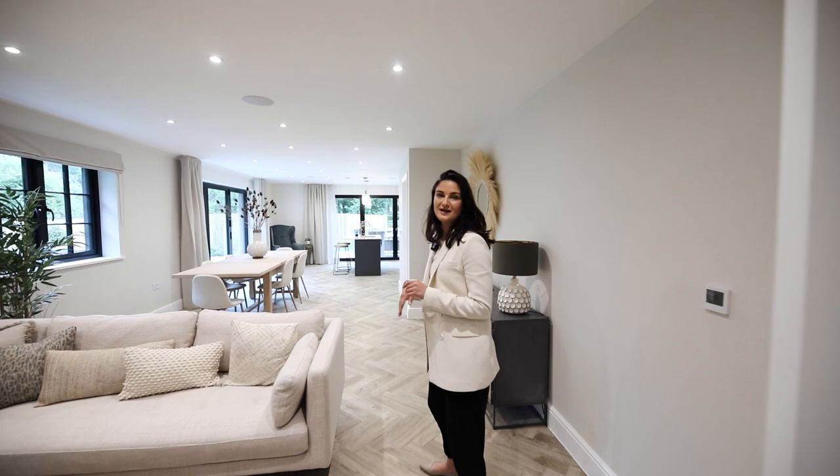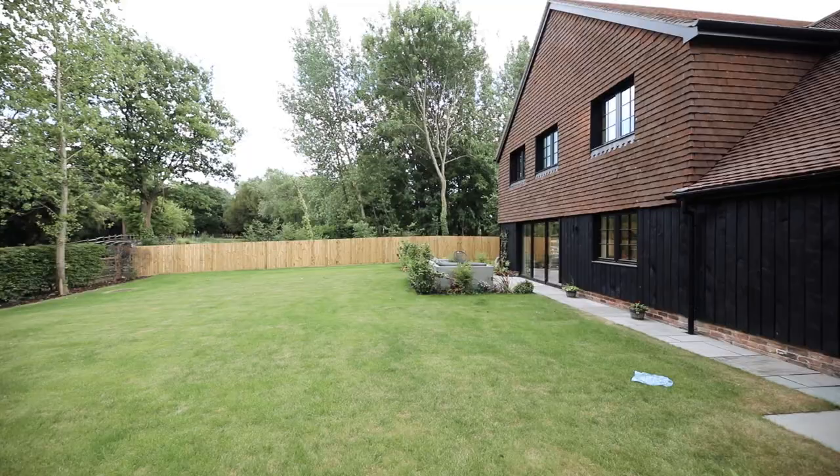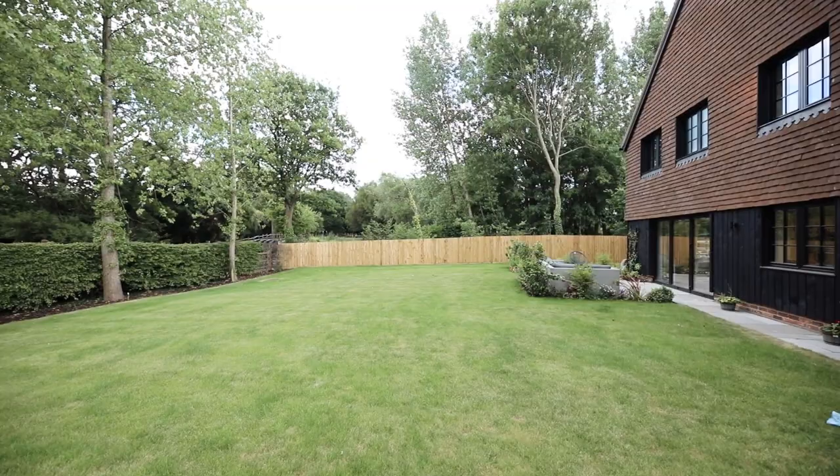So now we're back downstairs, let's go outside and have a look at the garden. All gardens come with freshly laid lawns and plenty of patio space for those summer barbecues.